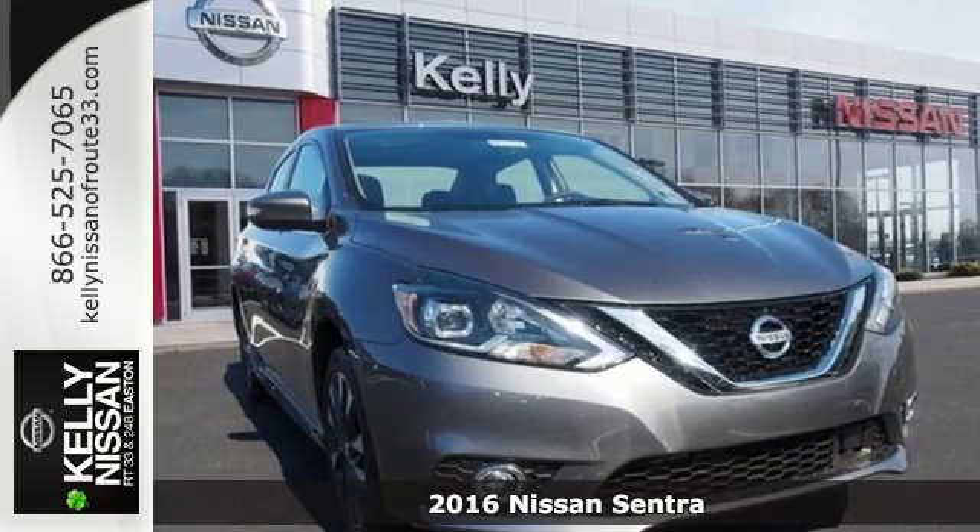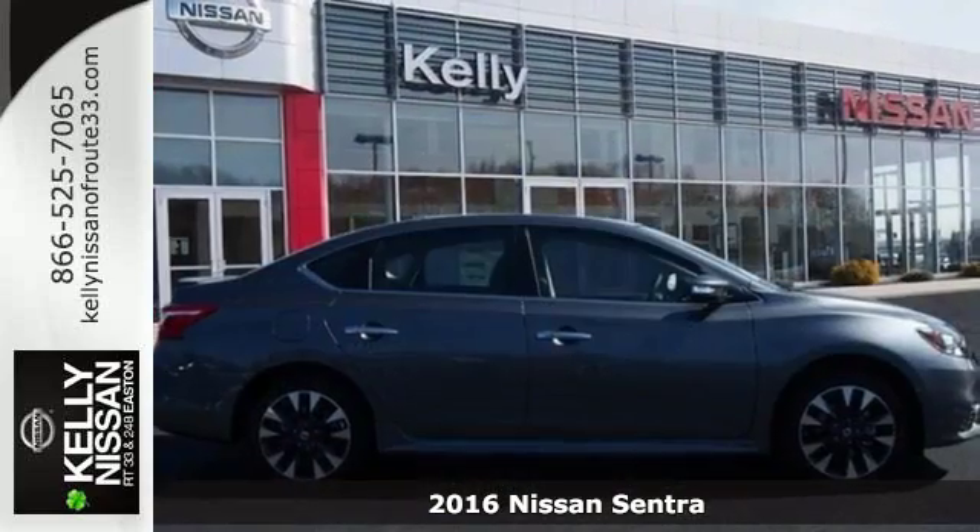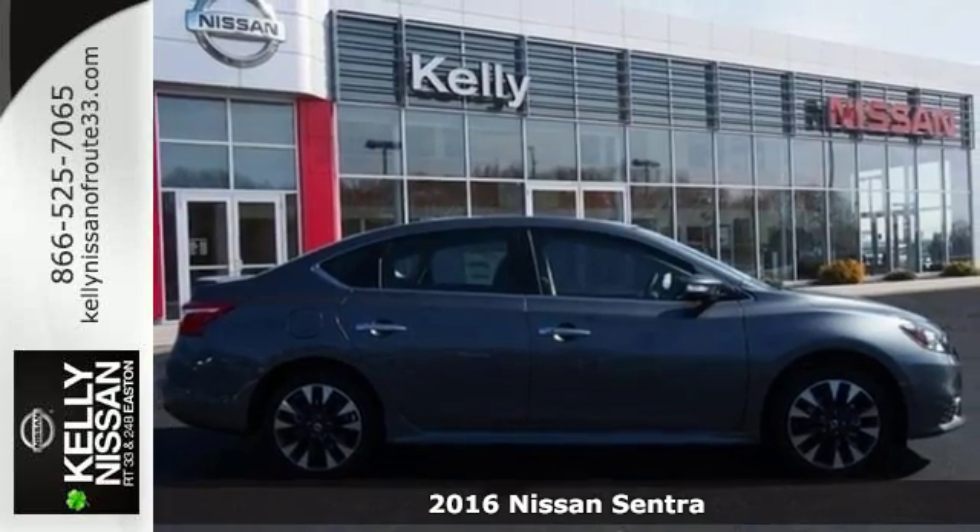It's a 2016 Nissan Sentra, a playful sedan with stunning looks, value and quality that surrounds you.